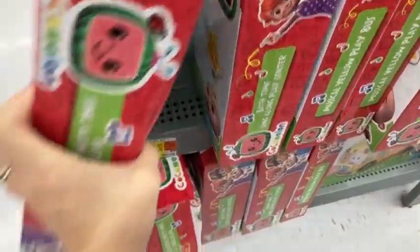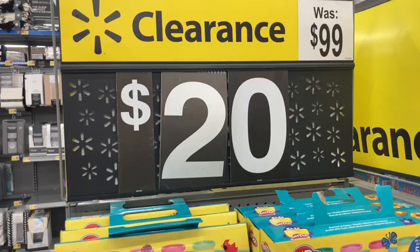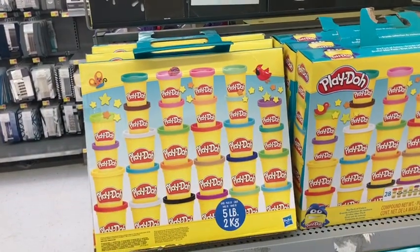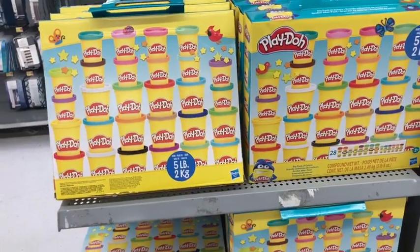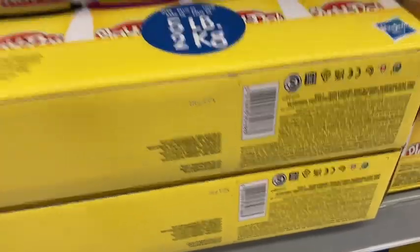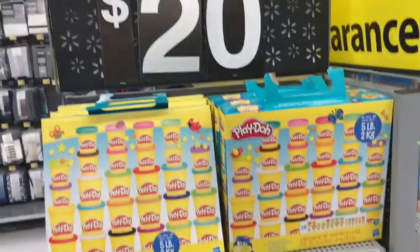I found all these Play-Dohs — they say they were $99, on sale for only $20. Let me know in the comments below if you have ever seen this Play-Doh pack for a hundred dollars. I'm going to give you guys that barcode, but for $20 off of $100 you're saving $80. I'm not sure if they're really that much though, so let me know.